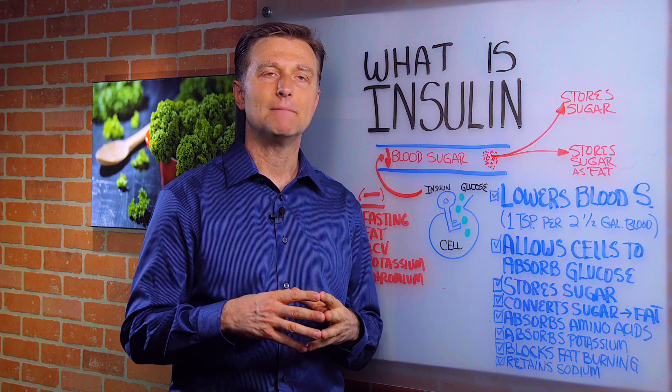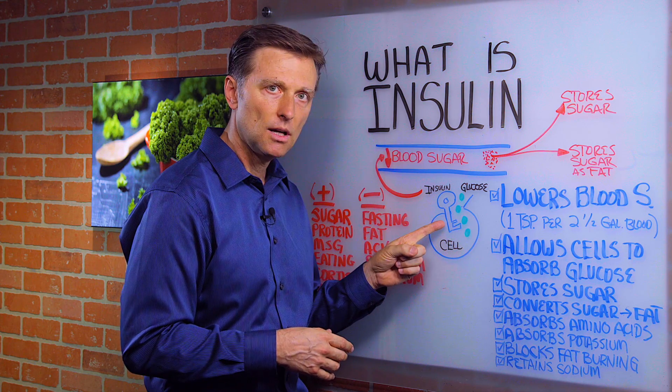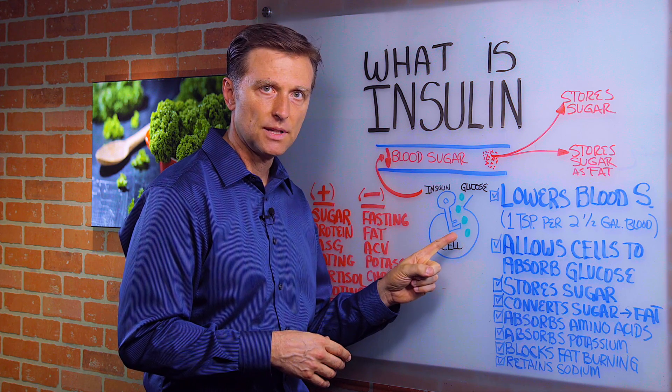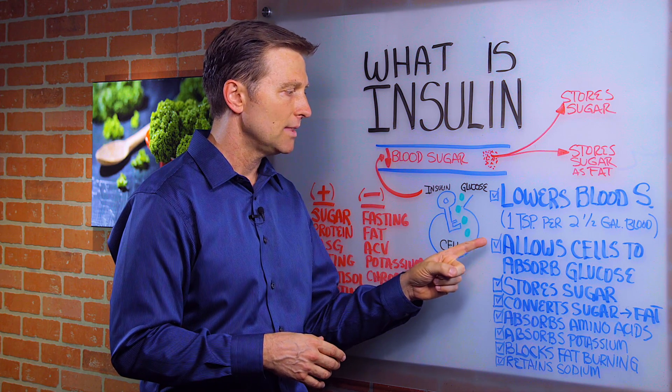Insulin allows cells to absorb glucose. You can think of insulin like a key that unlocks the cell, opening a door to allow glucose to go into the cell to feed it. That's what it does.